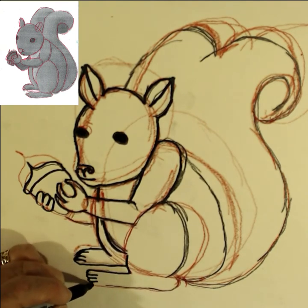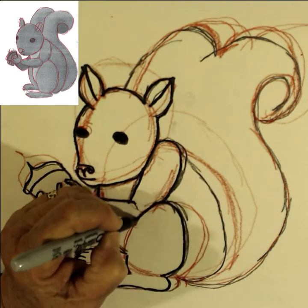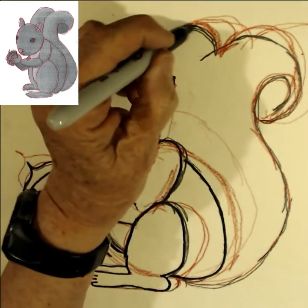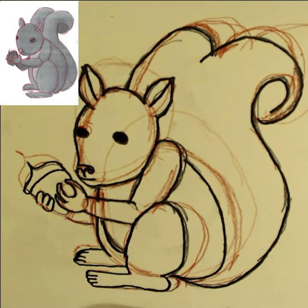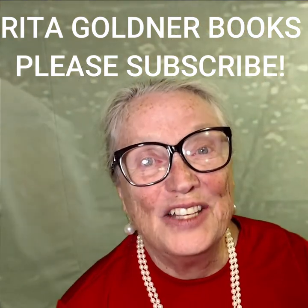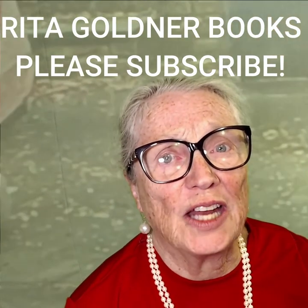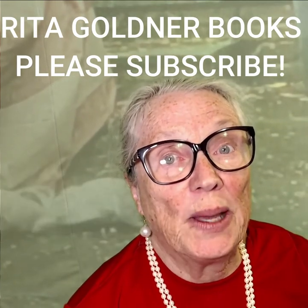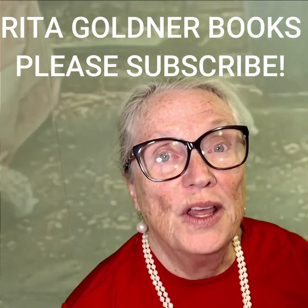By the way, if you have a favorite animal you'd like me to sketch, mention it in the comments below. I have a lot of animals as minor characters in my picture books, so I'll be looking for suggestions. If you like to sketch animals and you like fun facts about the science of animals, please subscribe to my YouTube channel and click on the little bell below so you'll be notified next time I post a video. Thanks for watching!